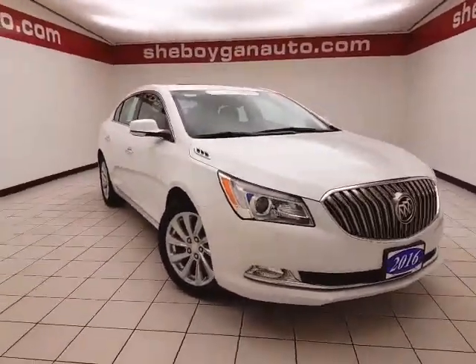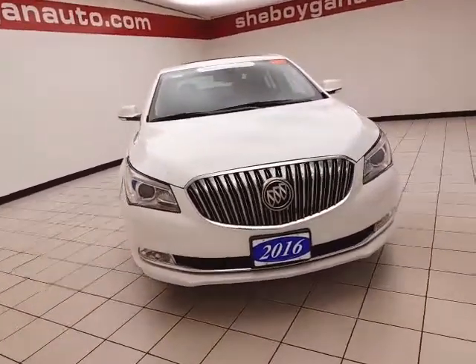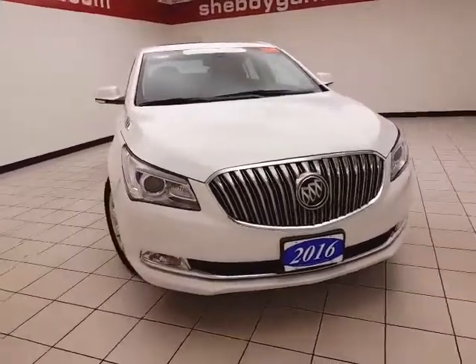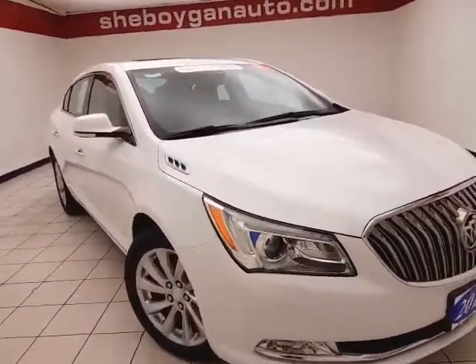Welcome to Cheboygan Chevrolet Chrysler Center. Today's special is a GM certified 2016 Buick LaCrosse Leather Group, stock number Z6045XX. This LaCrosse has 27,000 miles and comes with a clean AutoCheck history report, in Summit White.